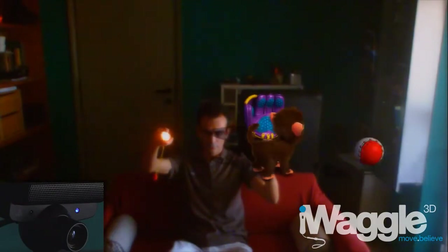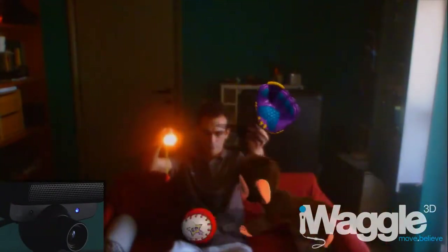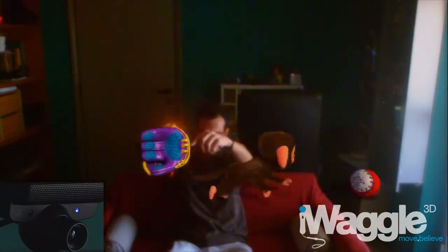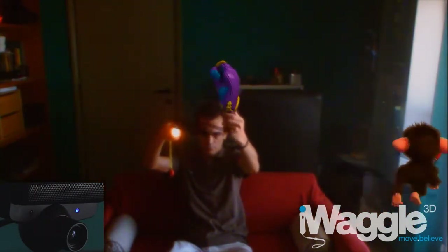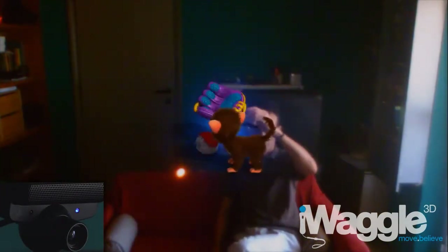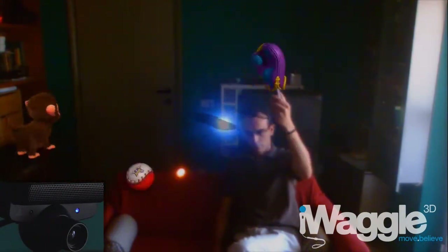Here I'm pointing a small flashlight towards the camera in an attempt to confuse the system, but still the Move sphere is the only object being detected. That's a very low-powered flashlight, so let's add something more powerful. A relatively strong blue LED light is now pointing to the camera as well, and yet the Move is being tracked normally.